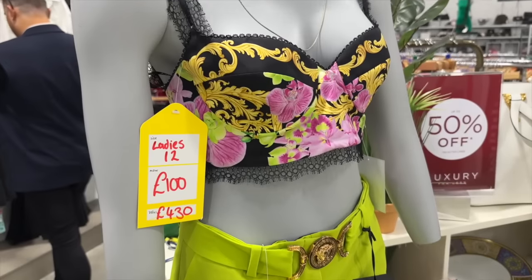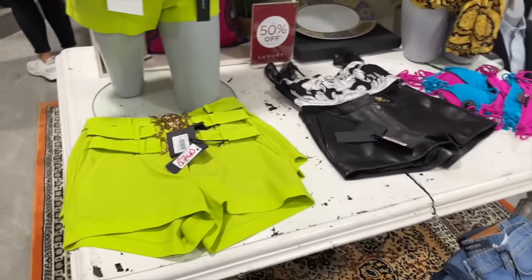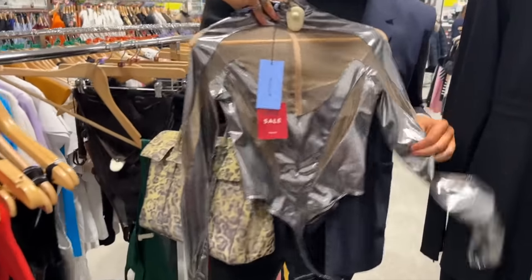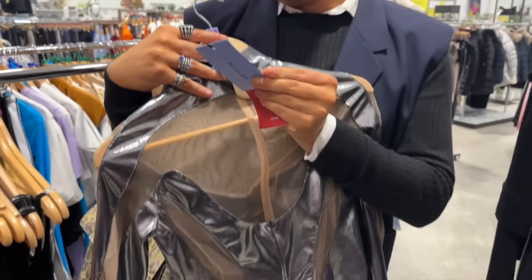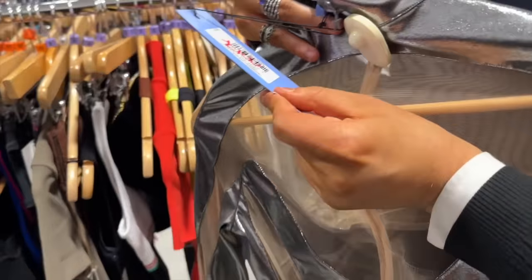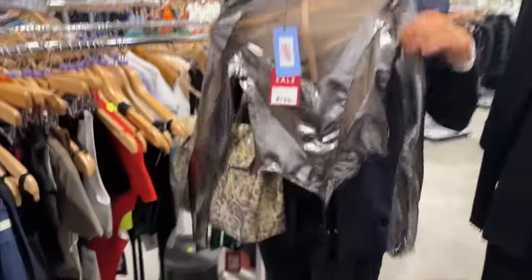These Versace shorts are reduced now to £700, but this top is a bargain at £100 — great for spring and summer, love the print. Nick's found some Moschino — it was £620 and it's now £100. So that's from £620 down to a hundred quid.